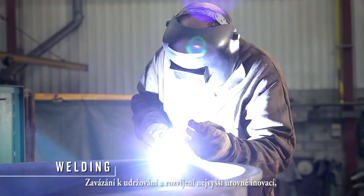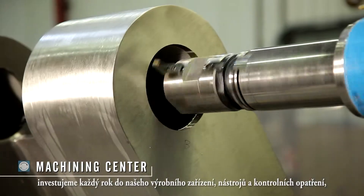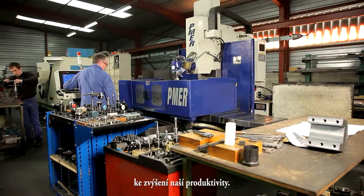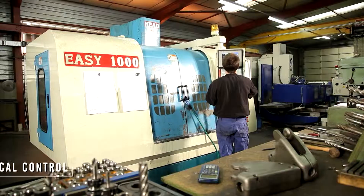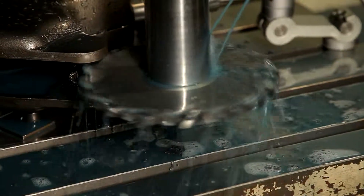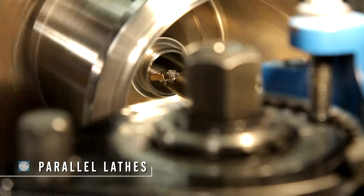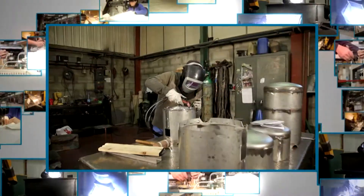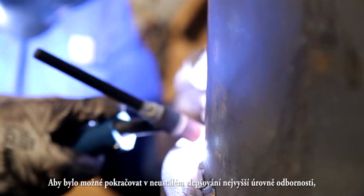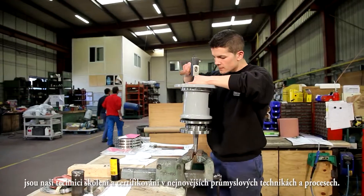Committed to maintaining and developing the highest levels of innovation, we invest each year in our production facilities, production tools and control solutions to enhance performance. In order to drive continuous improvement and ensure the highest level of expertise, our technicians are trained and certified in the latest industrial techniques and processes.